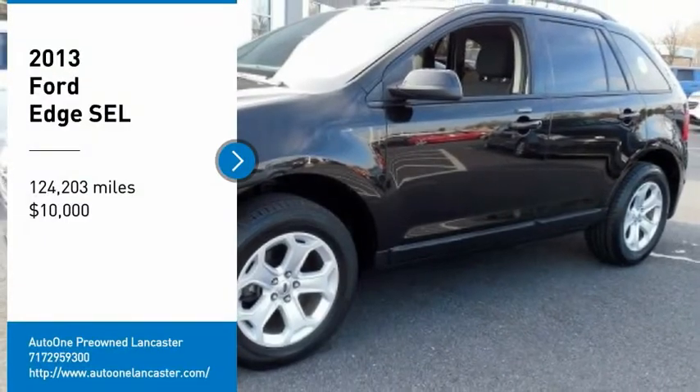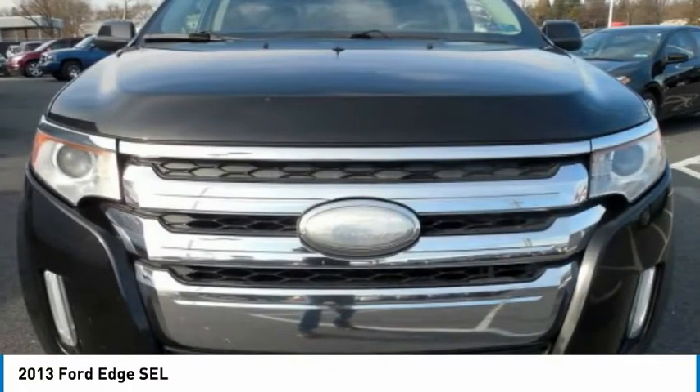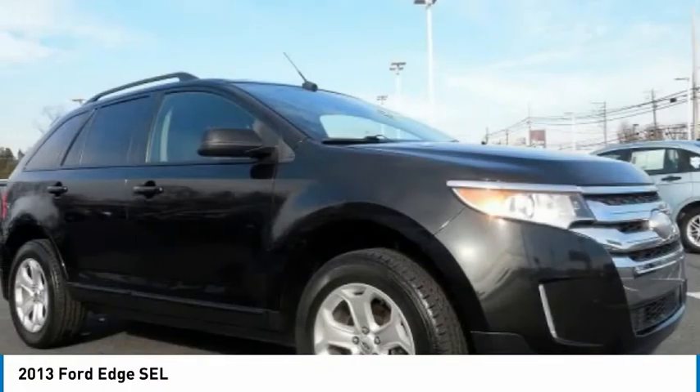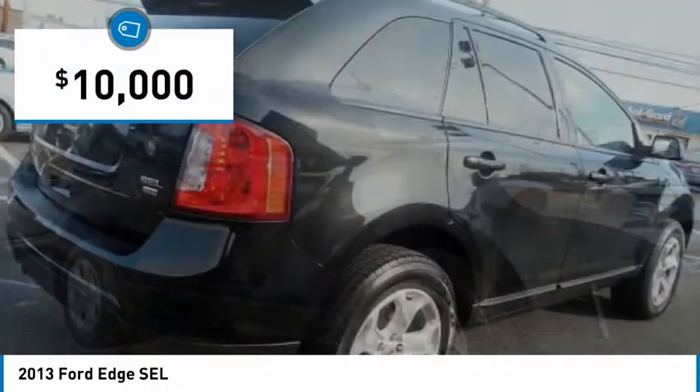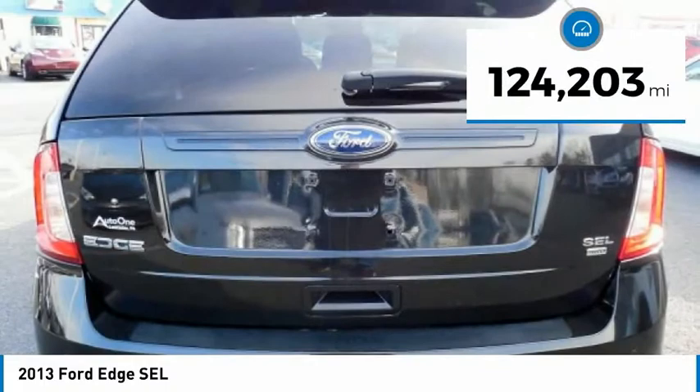We are pleased to show you the 2013 Edge, which thrills with more power and MPG. You're in for an exhilarating experience with Ford Edge, and it is priced below $10,000. This vehicle has less than 125,000 miles.